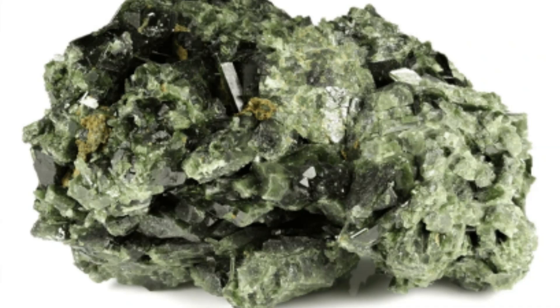Physical properties — Color: pistachio green, yellow-green, greenish-black. Streak: white to gray. Luster: vitreous to resinous. Hardness: 6–7 on the Mohs scale. Specific gravity: 3.3 to 3.5. Cleavage: perfect in one direction. Fracture: uneven to conchoidal.